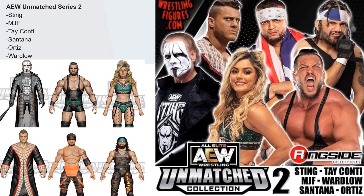Then we got Series 2, with some teases and renderings of who's going to be in it — Sting, Tay Conti, MJF, Wardlow, Santana, and Ortiz.